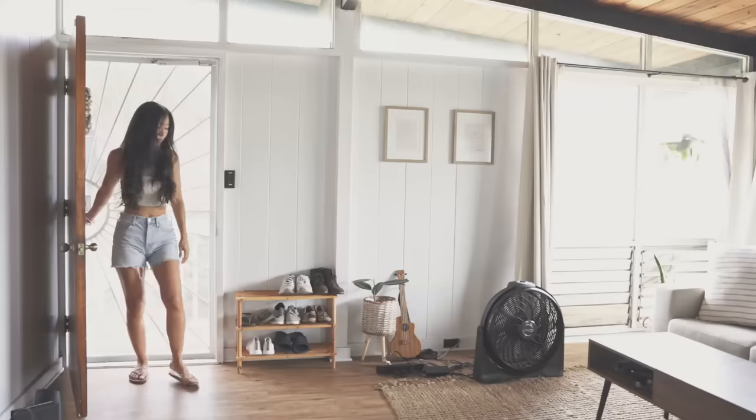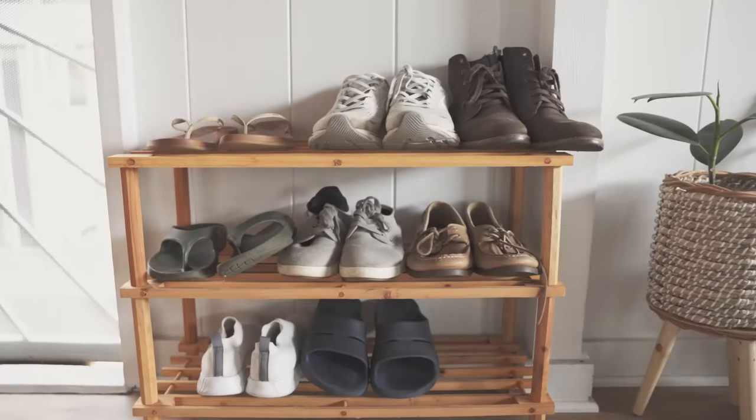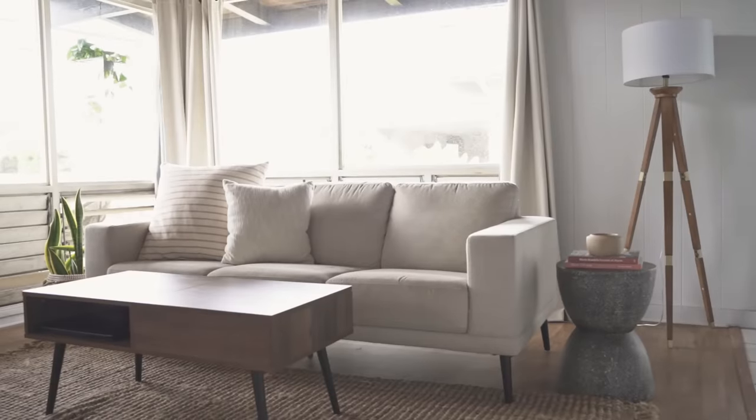I believe that the entryway says so much about the rest of the house, so I try to keep it neat and tidy most of the time. Next to the shoe rack I have my rubber plant, which represents abundance, happiness, and prosperity.